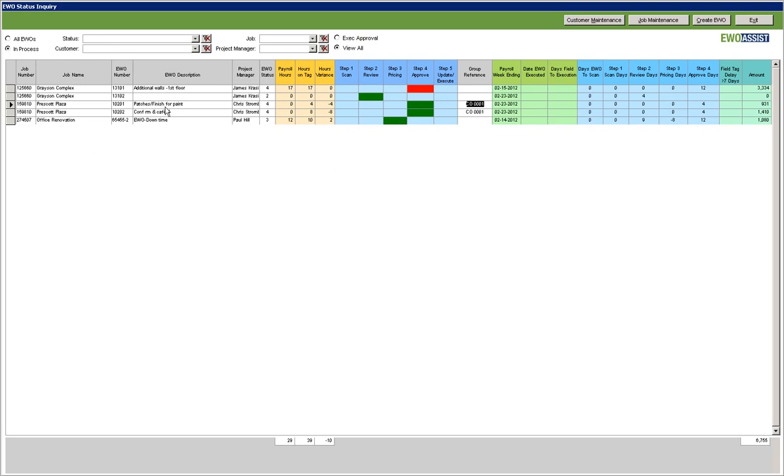In addition, you have general job information, payroll comparison hours to actual payroll entered, as well as the number of days the EWO has been in each step. With the EWO Assist status board, it's never been easier to track your extra work.